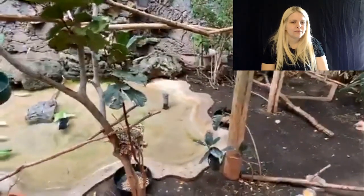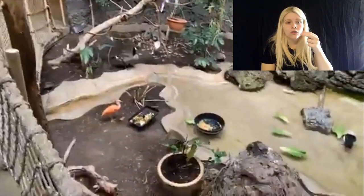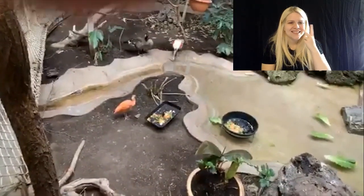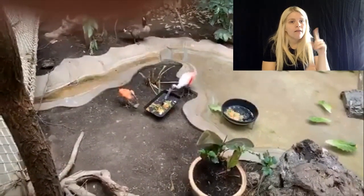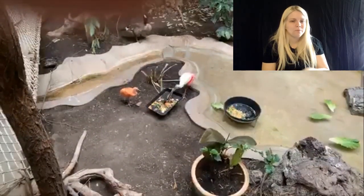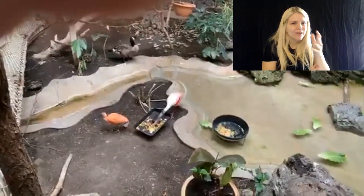Which one of those right here? That is a Rajah Shelduck — his name is actually Sheldon. Sheldon the Shelduck! And you can see one of the rosette spoonbills came down — everybody's going to start coming down to eat now. There's a rose-ringed parakeet, and our male, green up there, he kind of blends in with the leaves real well, and will probably come down as well.